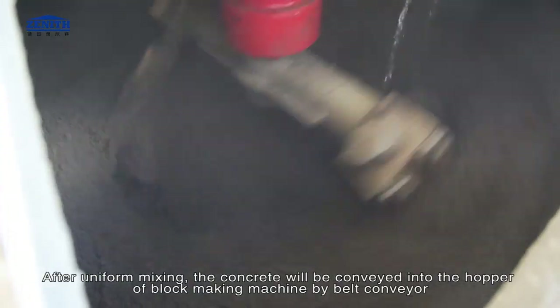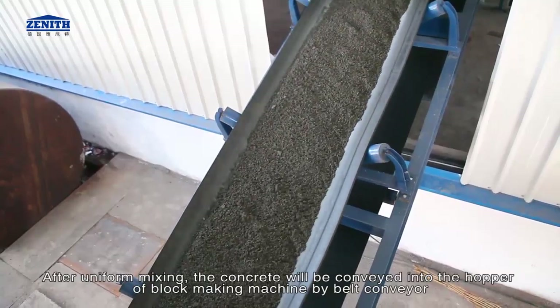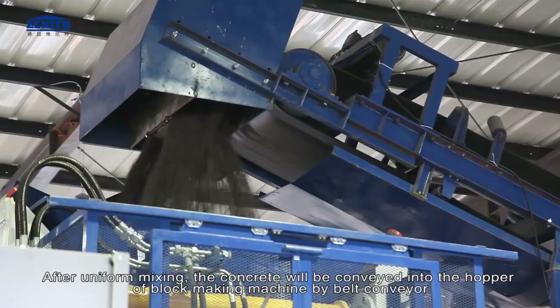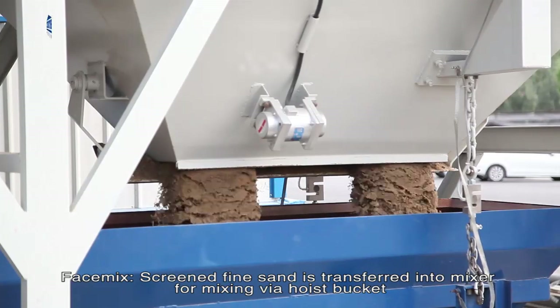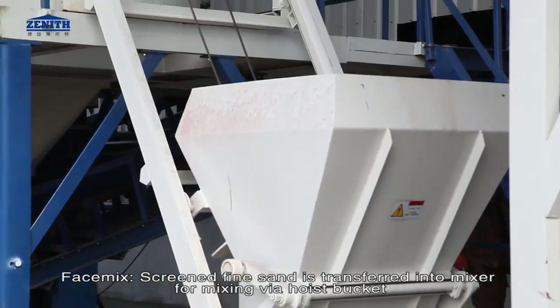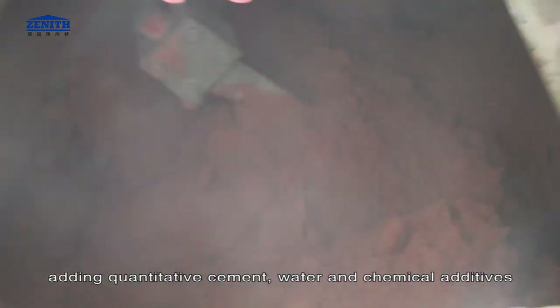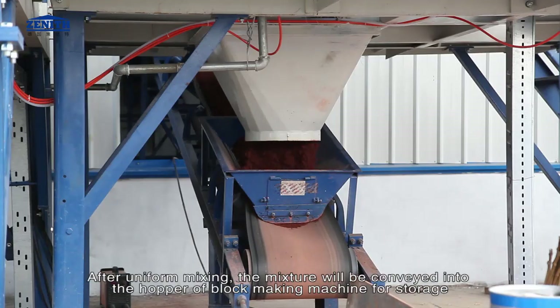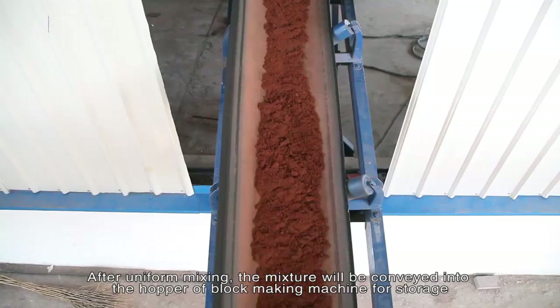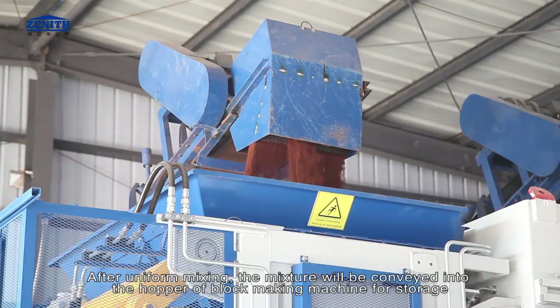The aggregate mixture is transferred into the mixer via a host bucket. After uniform mixing, the concrete is conveyed into the hopper of the block making machine by belt conveyor. For face mix, screened fine sand is transferred into the mixer, adding quantitative cement, water, and chemical additives. After uniform mixing, the mixture is conveyed into the hopper for storage.